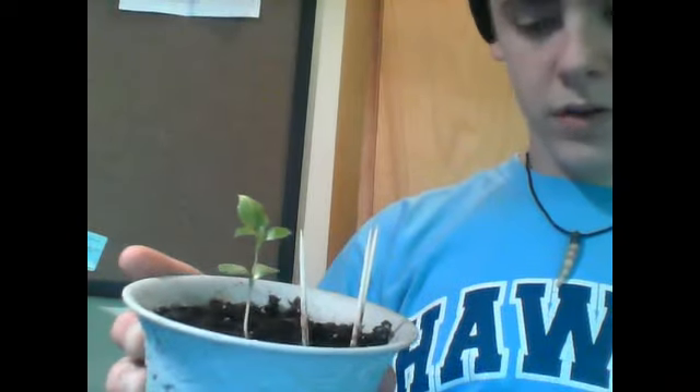This is my apple — again, many true leaves, lots of true leaves. It's doing really good. It's been so stable that I could take the toothpicks off.